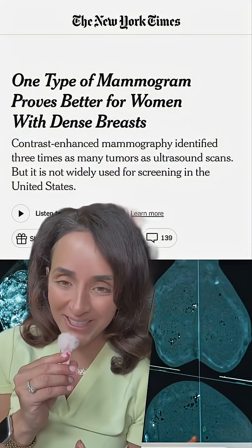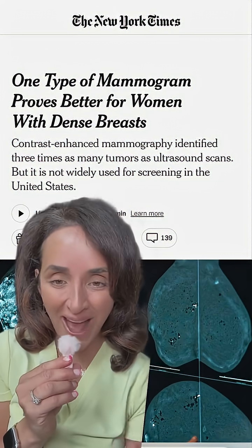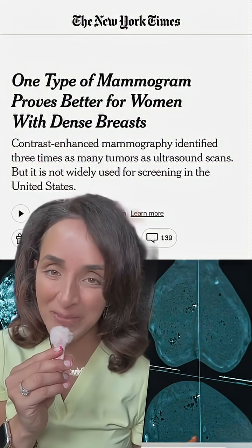Okay, ladies, I owe you an apology. I have been gatekeeping what I think is the best breast cancer screening test we have, but I'm not going to gatekeep anymore because the New York Times just posted about it.